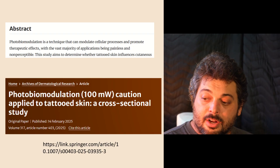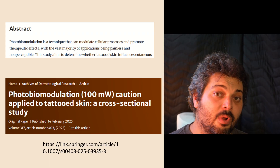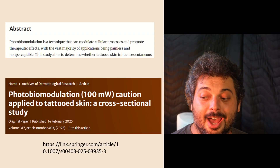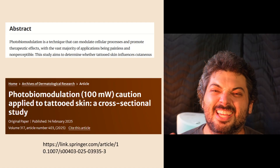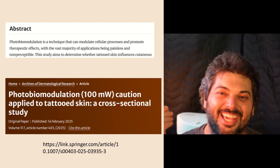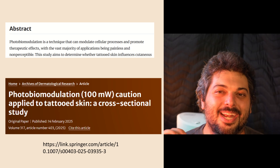A recent article also states that photobiomodulation is a technique that can modulate cellular processes and promote therapeutic effects, with the vast majority of applications being painless and non-perceptible. Non-perceptible means we cannot perceive it — we cannot sense it, we don't feel anything, no tactile sensation, no heat on the skin. That's a very key point: minimal heating is reported in many, many studies.